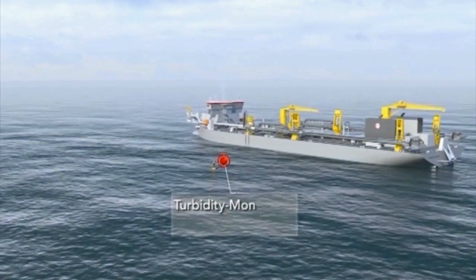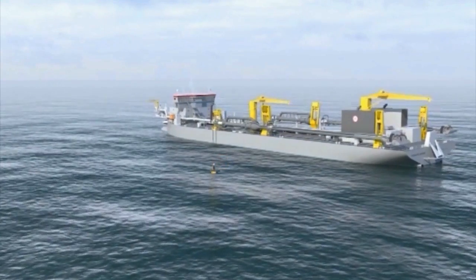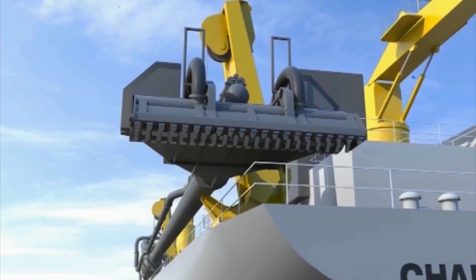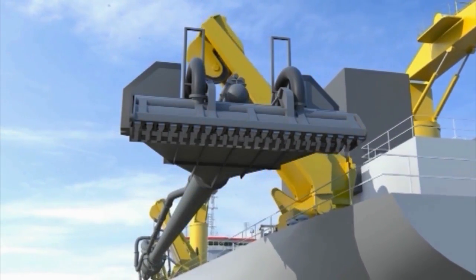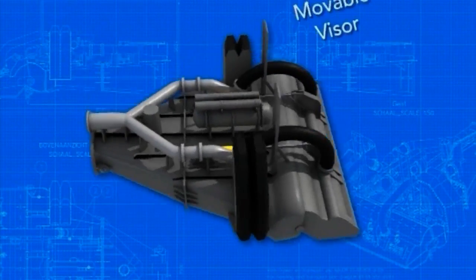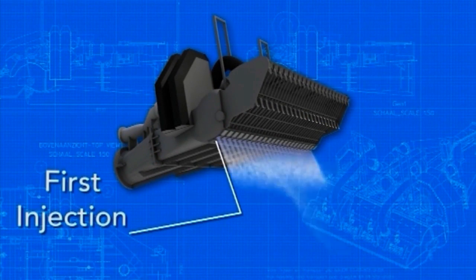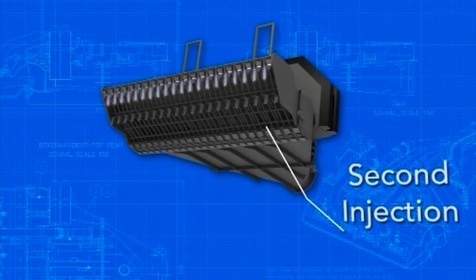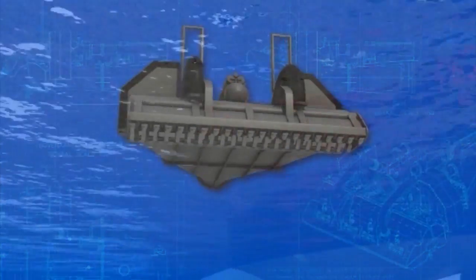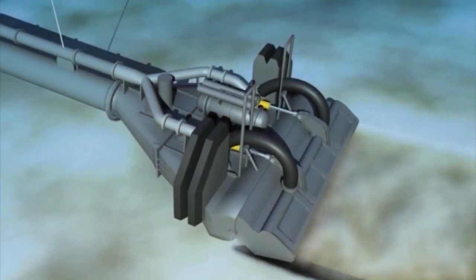During the process, a turbidity monitoring buoy measures the impact on the water column. The sand is lifted from the seabed by a drag head that is built to the most recent insight. It features a moveable visor and water injection at both ends of the suction mouth, which help to increase the dredge reduction and thus limit the environmental impact in the extraction area.